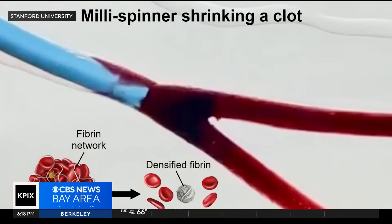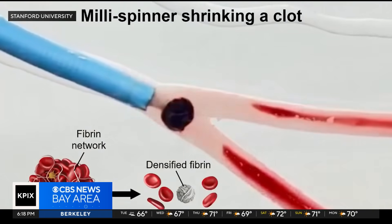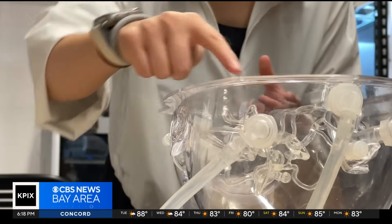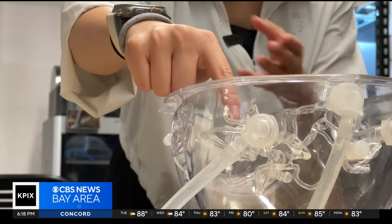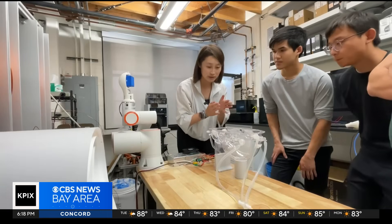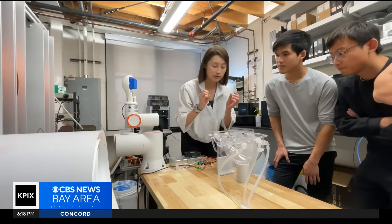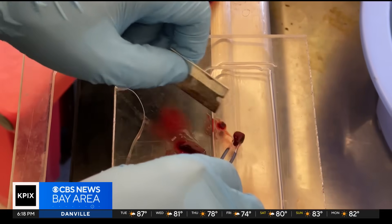Basically, we saw the clot started to turn white — because the clot is red, it has all the red blood cells in the fiber network — but it turned white. That's bizarre. We've basically never seen anything like that. The incredible thing is Zhao and her researchers were completely surprised by their own invention, never expecting to see the clot transform before their eyes.